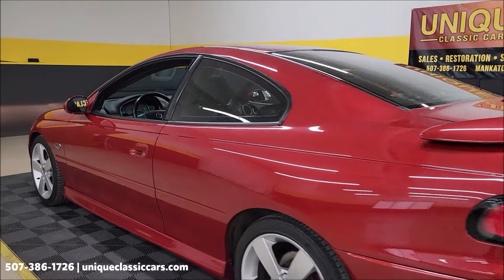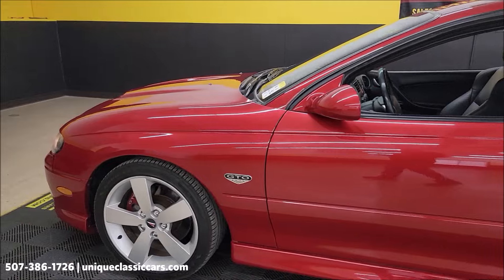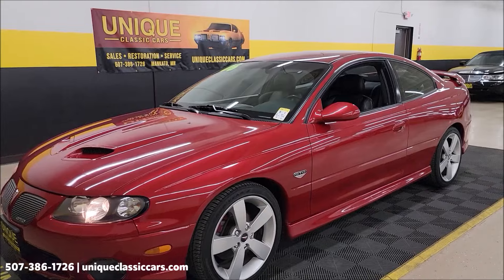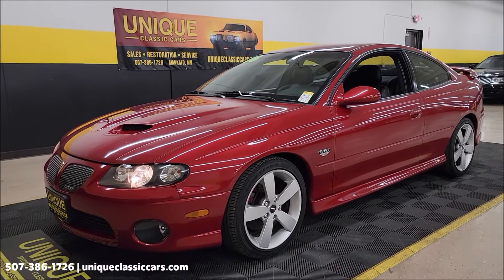Let's slip up to the front — I want to pop this hood and check out the engine bay. If you stick around to the very end of this video, we're going to take this GTO for a ride, go down the road with it, set the camera up and take you for a virtual ride. But first, let's take a peek at this engine bay.